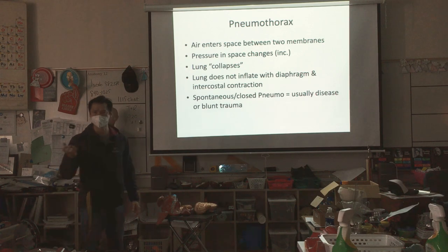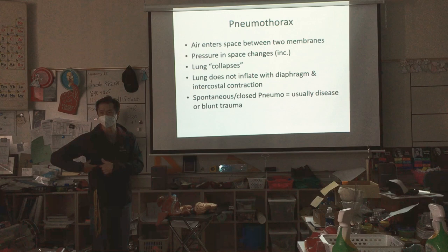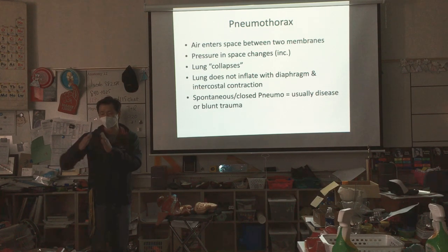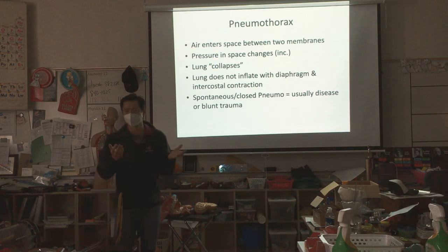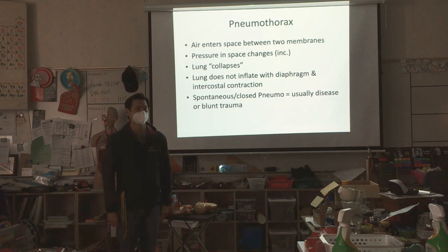A collapsed lung — you might have heard of that in movies. It can happen a couple of ways. One, you can have an infection where bacteria produces gas in the pleural membrane space, and the gap gets bigger and bigger. The second thing is you could suffer a blunt trauma force — someone hits you with a bat, you fall really hard, or there's an explosion.